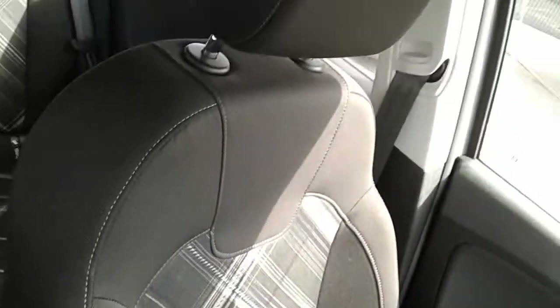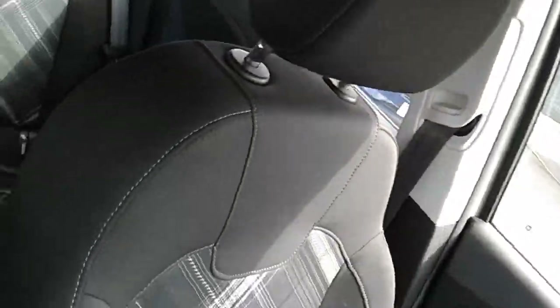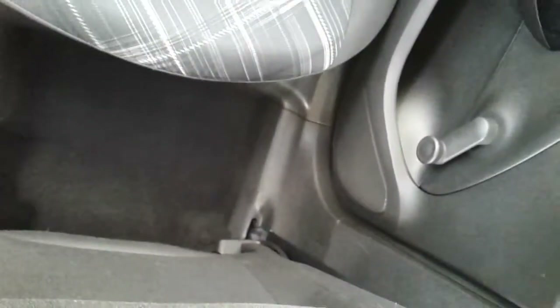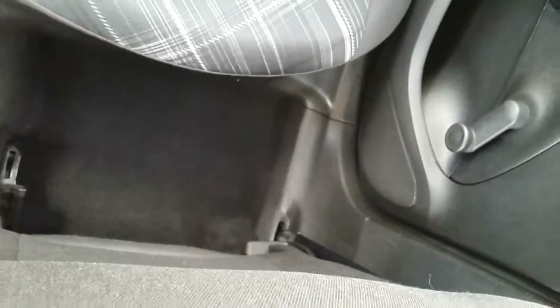Moving on to the seats in this Vauxhall Corsa SRI, they are mostly finished in black with a white cotton centre design. That same design is mirrored in the back seats, and your door visor fix tethers ensure the safety of any passengers travelling in the rear of the car. There's also a good amount of leg space back there to ensure comfort.